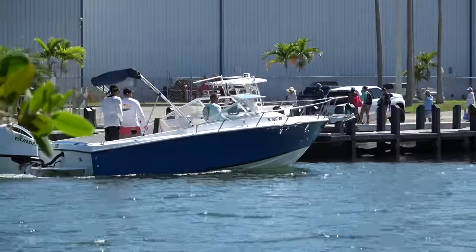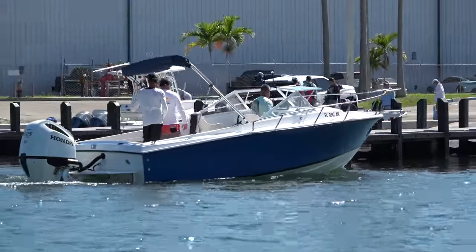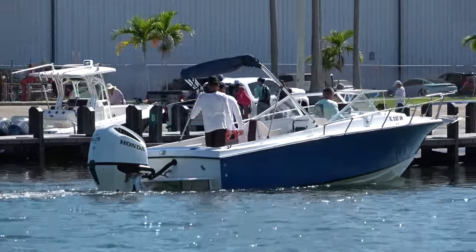Welcome back everybody to the greatest show on earth, the Miami Boat Ramps channel. Today we're visiting Black Point Marina.